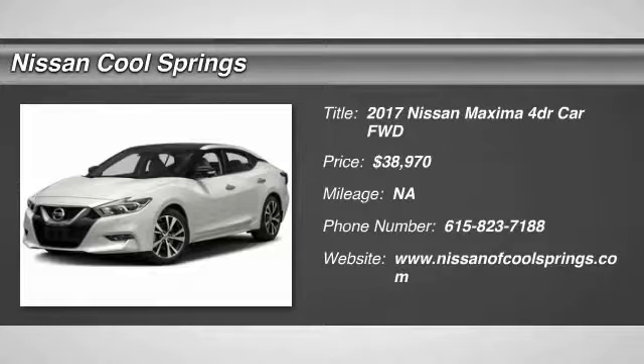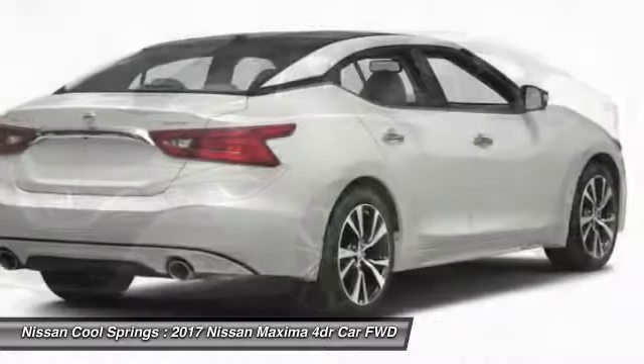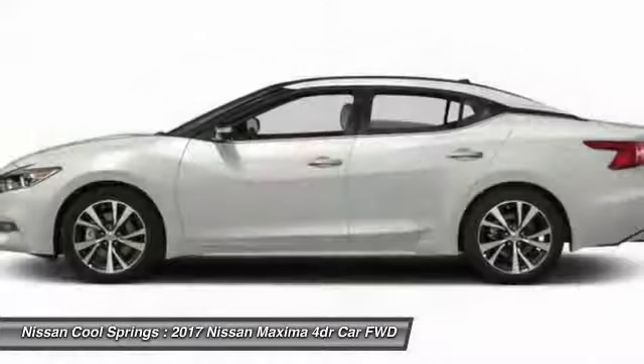Make a great choice today with the 2017 Maxima. Maxima offers elegance with an edge. The spacious interior provides refined comfort for up to five passengers.